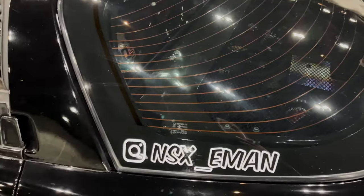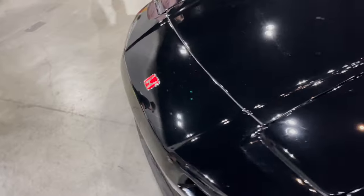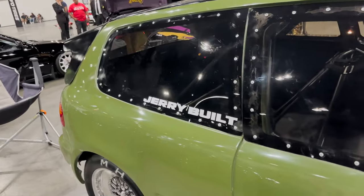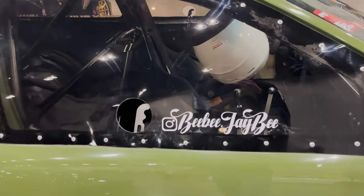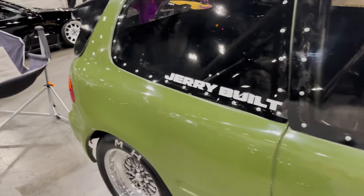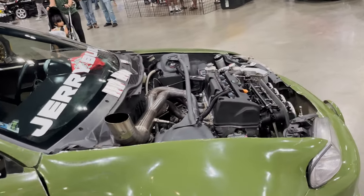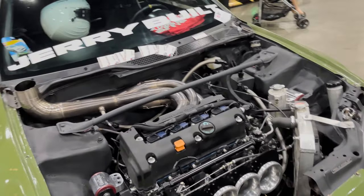At NSX Iman — I don't know if I pronounced it correctly, but very nice, and they won. Jerrybuilt — I have heard of Jerrybuilt. Complete monster, at BB.JB Jerrybuilt. A lot of respect for Jerrybuilt — Jerrybuilt knows what he's doing. Has built some crazy, crazy Hondas. And well, we're looking at one built by Jerry.